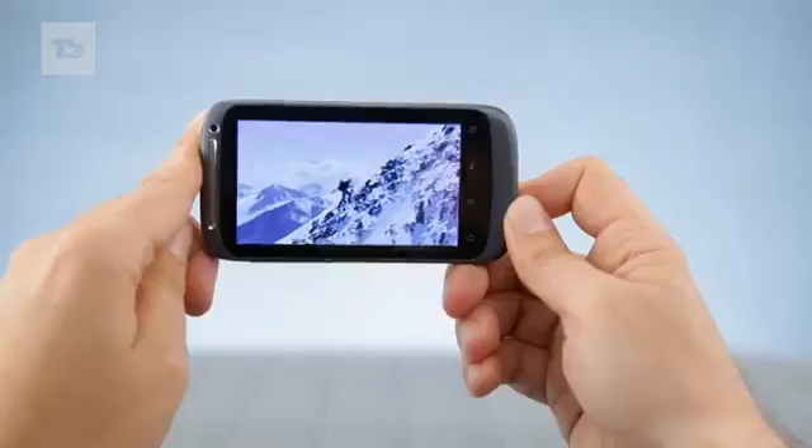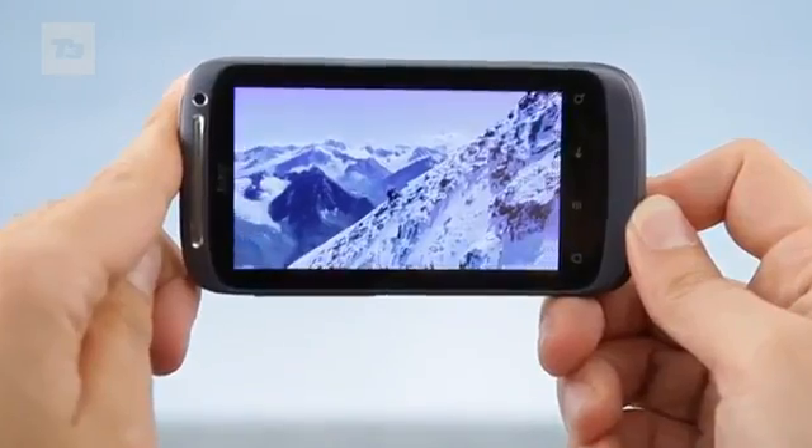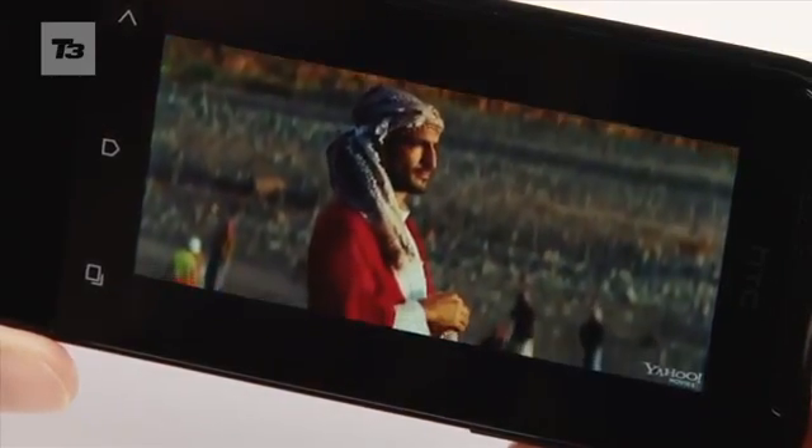Both phones have exactly the same screen size at 3.7 inches, but the One V pips it when it comes to quality, with 800 by 480p resolution, making it a tad more exciting.